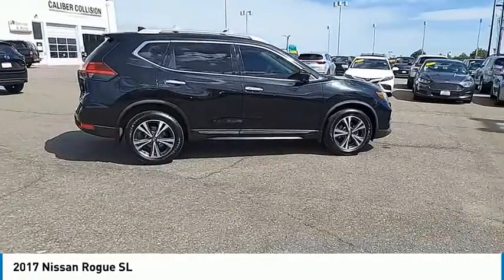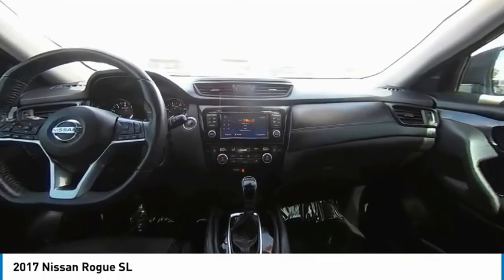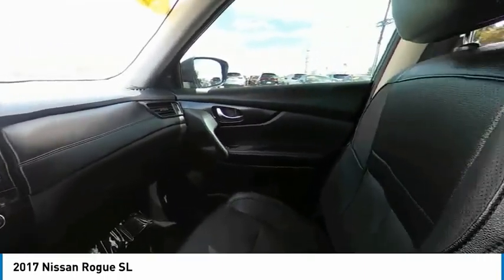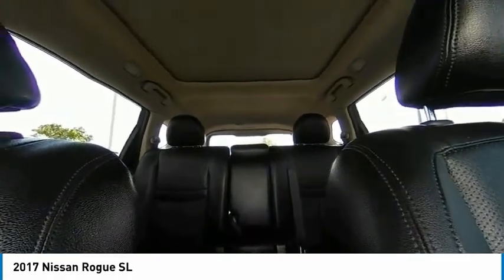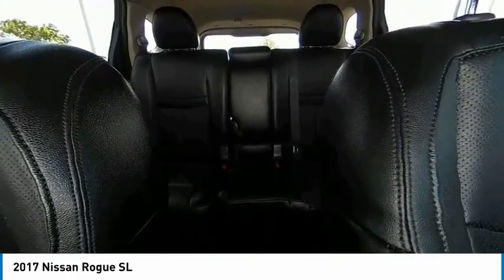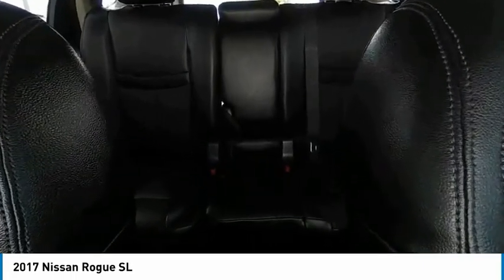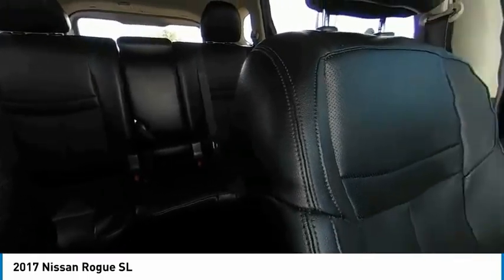This isn't just a vehicle, it's an experience. So stop in for a test drive today. Have a great day.